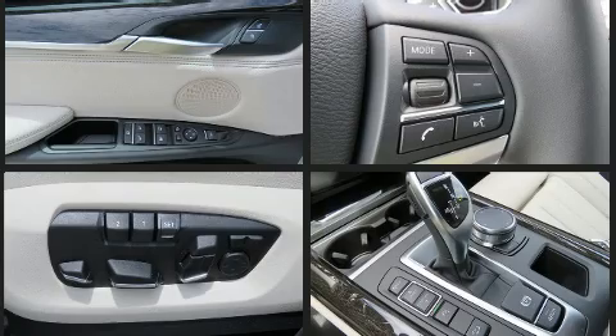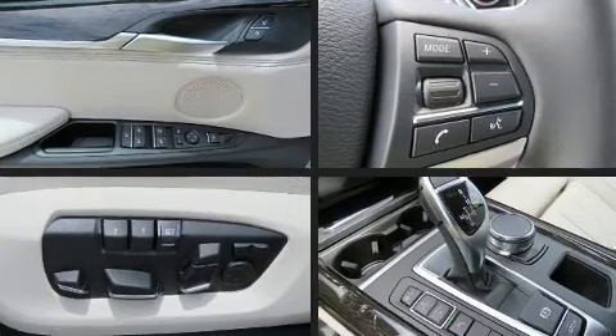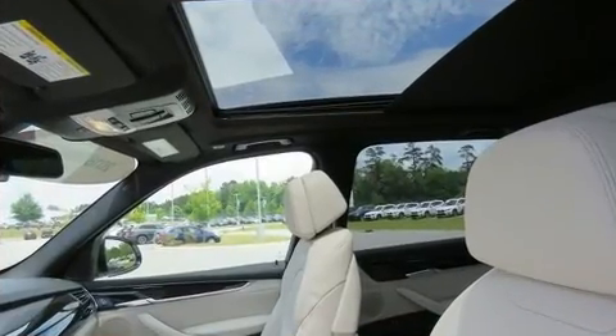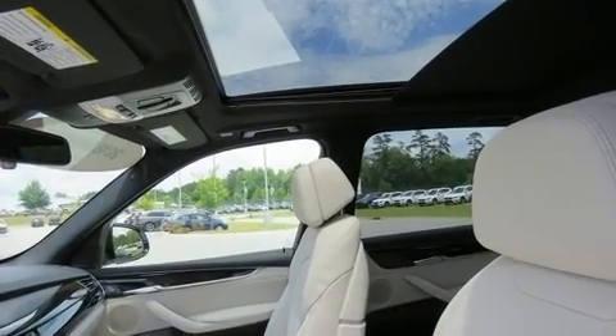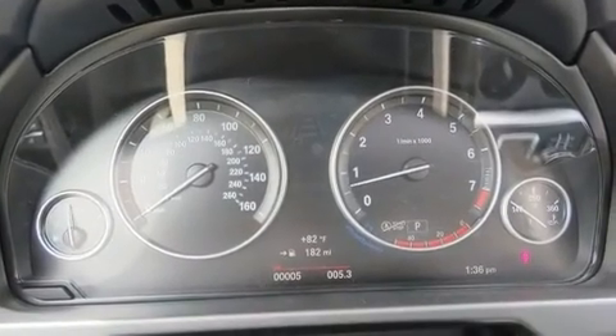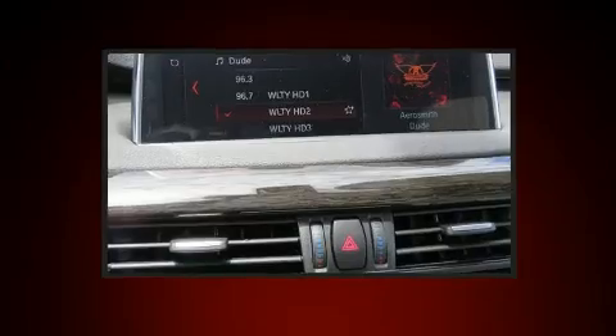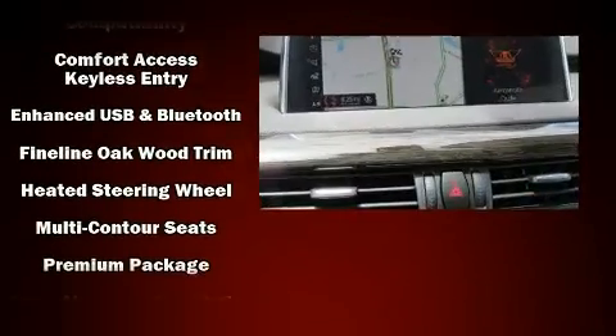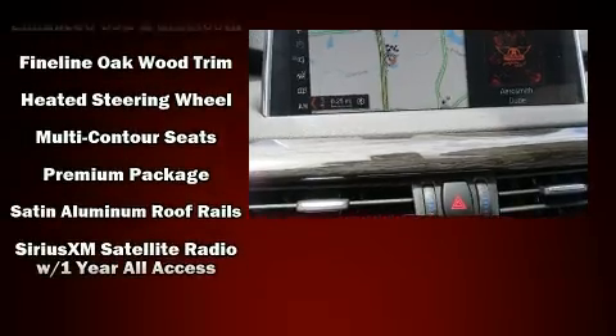With high-intensity discharge headlights illuminating your path, you'll always appreciate maximum visibility. BMW ensures the safety and security of its passengers with equipment such as dual front impact airbags with occupant sensing airbag, anti-whiplash front head restraints, ignition disabling, and four-wheel disc brakes with ABS.